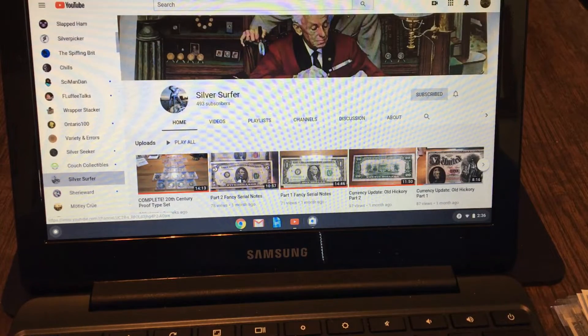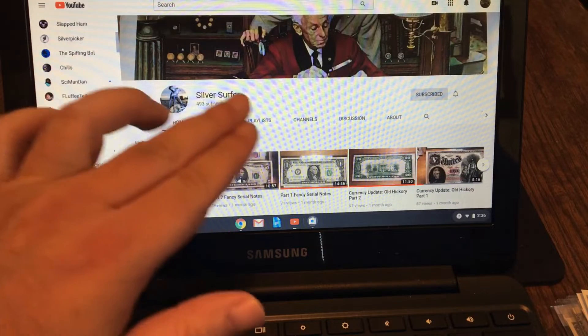Hey everyone, welcome to another top 10 list. This one was suggested by Silver Surfer.